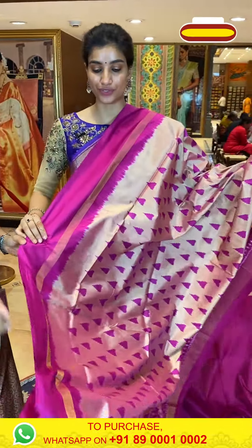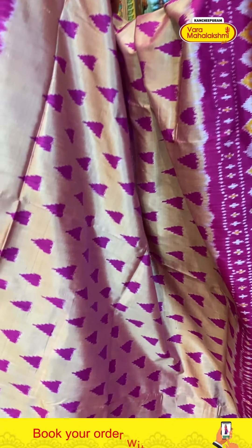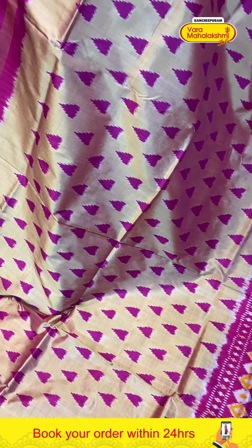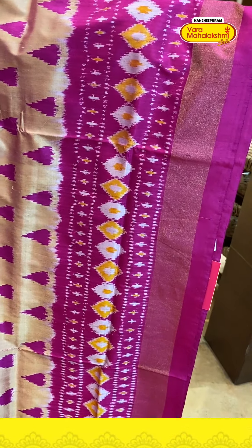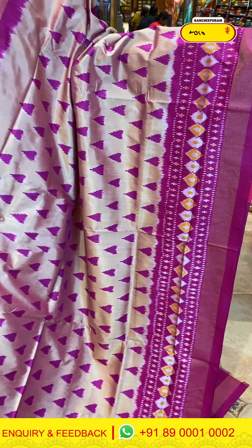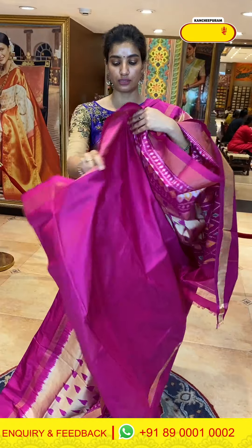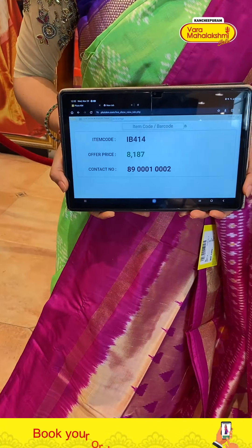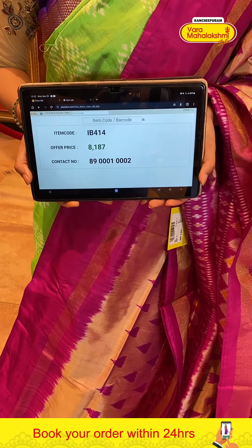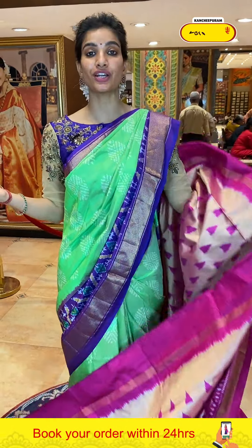The next saree has a very beautiful color — the color combination is very pretty. Look at this — light peach color and pink color heart shape ikat weaves on it. With ikat print pink border and yellow. Ikat weaves on pallu and a simple pink color blouse. Code IB414, price ₹8,187. Click a screenshot and send to our number: 89001 0002.